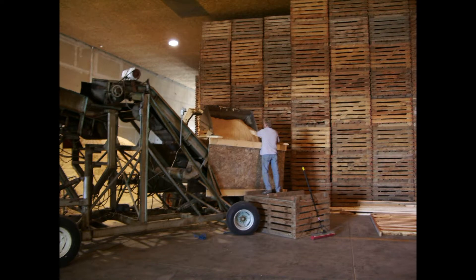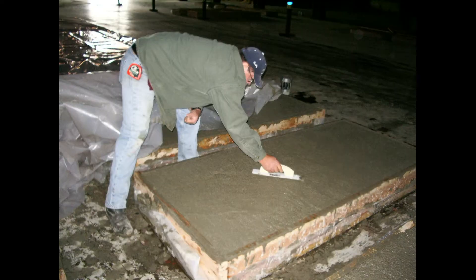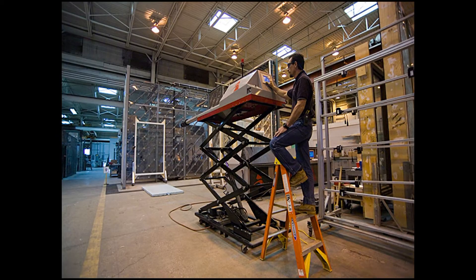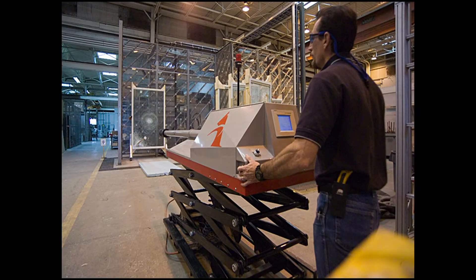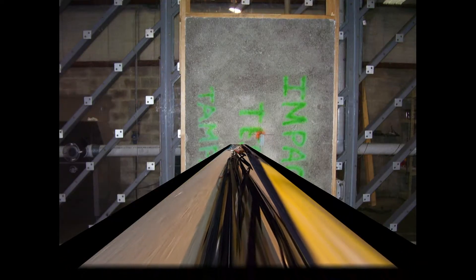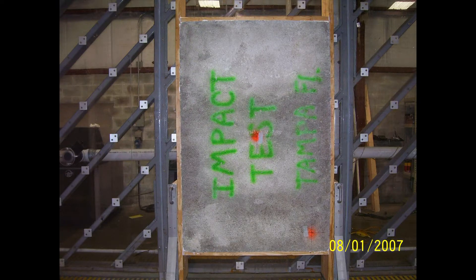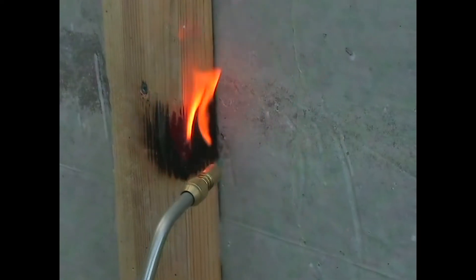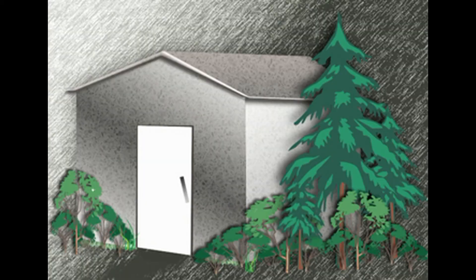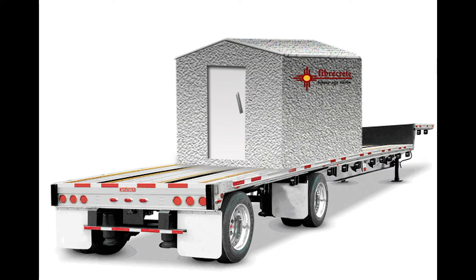The safety room by Fibercrete is constructed of a space-age concrete and wood fiber mix that creates an indestructible safe room during a tornado. In 2007, Fibercrete wall panels were put through exhaustive tests by Architectural Testing Incorporated. Engineers hurled projectiles at up to 250 miles per hour and they even tried to set it on fire. But the Fibercrete walls passed each test with flying colors.